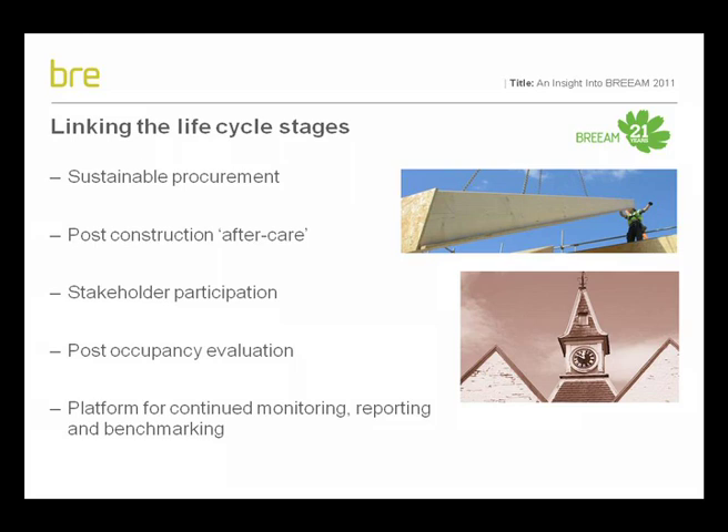To support this, BREEAM 2011 has overhauled its approach to sustainable commissioning and procurement, extending the remit of the new construction version into the initial operational phase. In particular, the new version sets criteria at both the standard and exemplary level in terms of stakeholder participation through post-occupancy evaluation, post-construction and handover aftercare via a soft landings approach, and the collection and reporting of occupant satisfaction, energy and water consumption data. This change aims to bridge the life cycle stages covered by BREEAM new construction and the new schemes, helping to support delivery of sustainable design into sustainable operation and providing the platform for continued monitoring, reporting and benchmarking of data through the BREEAM assessment, verification and reporting process.